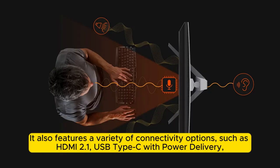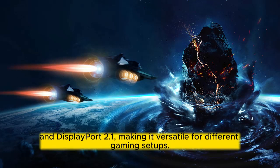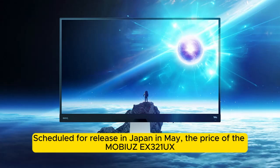It also features a variety of connectivity options such as HDMI 2.1, USB Type-C with power delivery, and DisplayPort 2.1, making it versatile for different gaming setups.